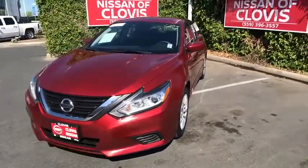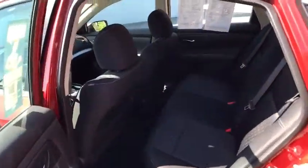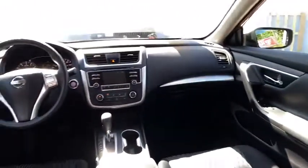Auto-off headlights, bucket seats, CD player, MP3 player, child safety locks, side head airbag, electronic stability control. If affordable style and reliability are what you're looking for,